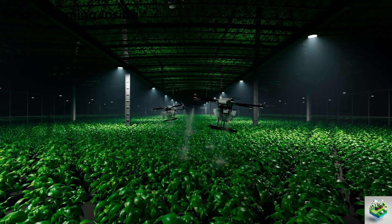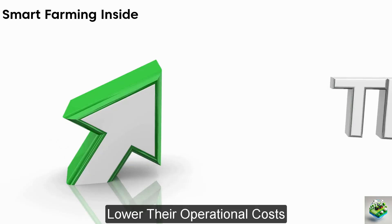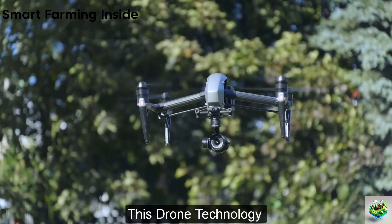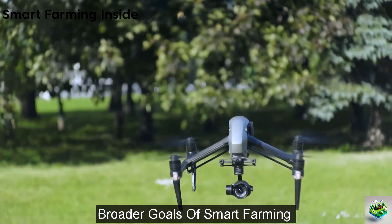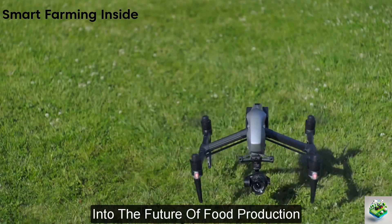By using drones, farmers can reduce their reliance on manual labor, lower their operational costs, and significantly lessen the environmental impact of their farming practices. This drone technology is not just a tool, but a comprehensive solution that aligns with the broader goals of smart farming and sustainable agriculture, providing a glimpse into the future of food production.